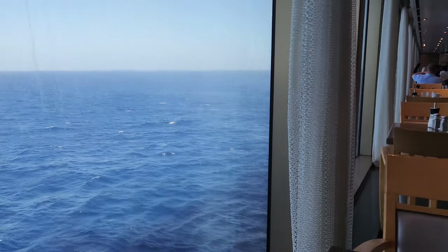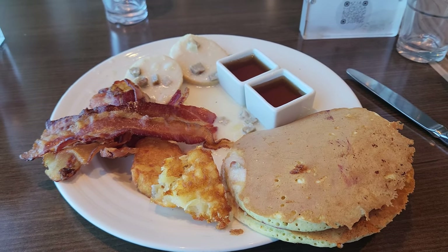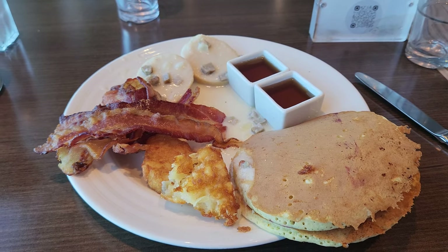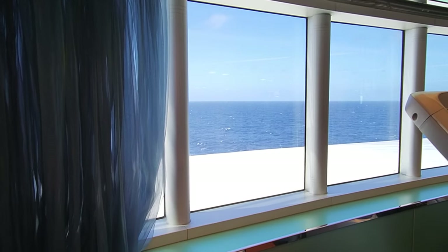Our final day on board, and we're having breakfast again in the buffet. The pancakes are probably the best breakfast item, which makes sense since the Netherlands are known for pancakes. We also spent some time this morning in the gym.